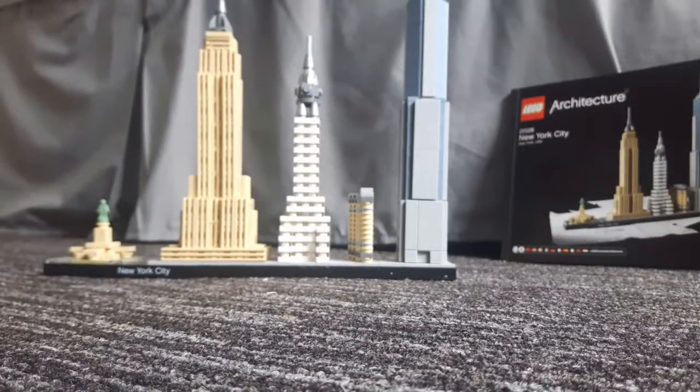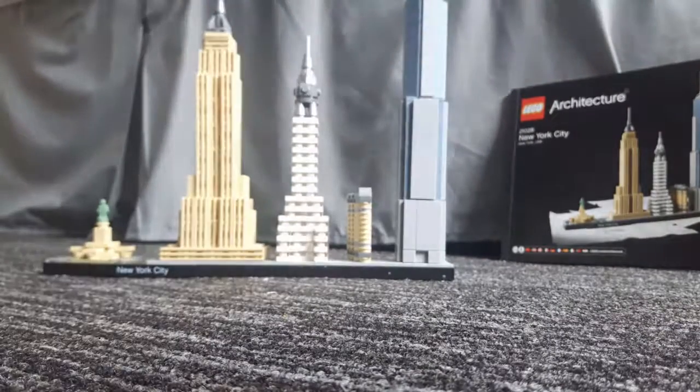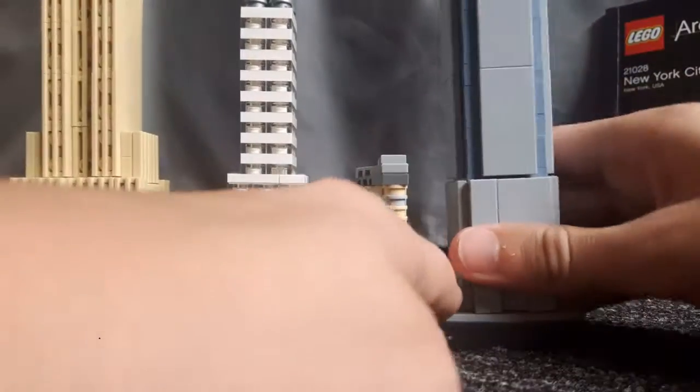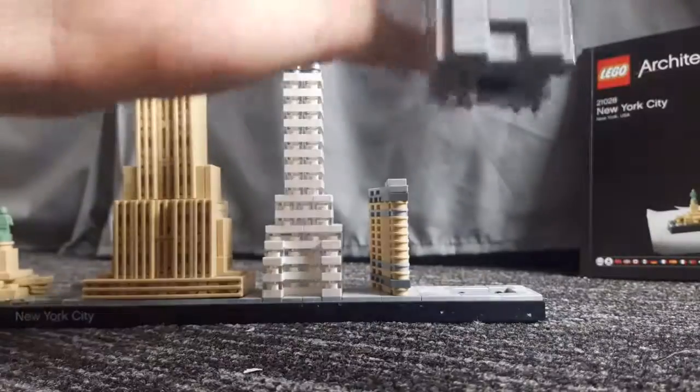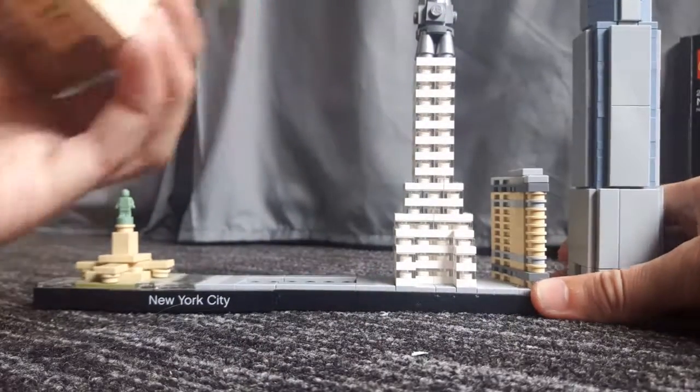The One World Trade Center is quite cool, and because of its enormous size it measures just under 11 inches tall. It's also safe to carry because it has clips — it's actually clipped into the base rather than just sitting on standard bricks like the Empire State Building, which simply sticks on.